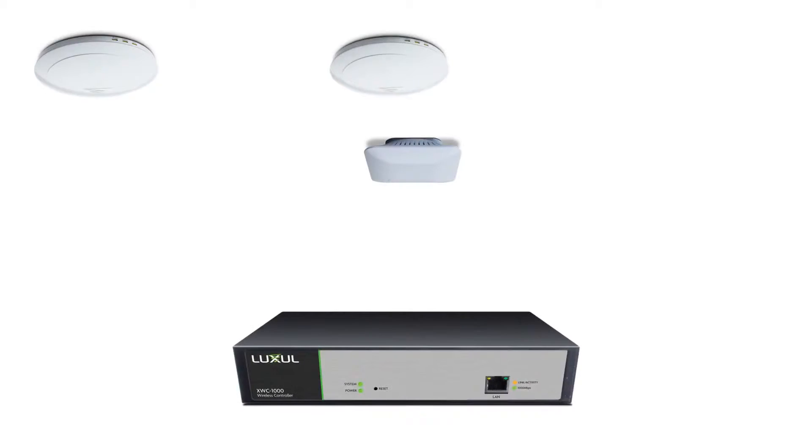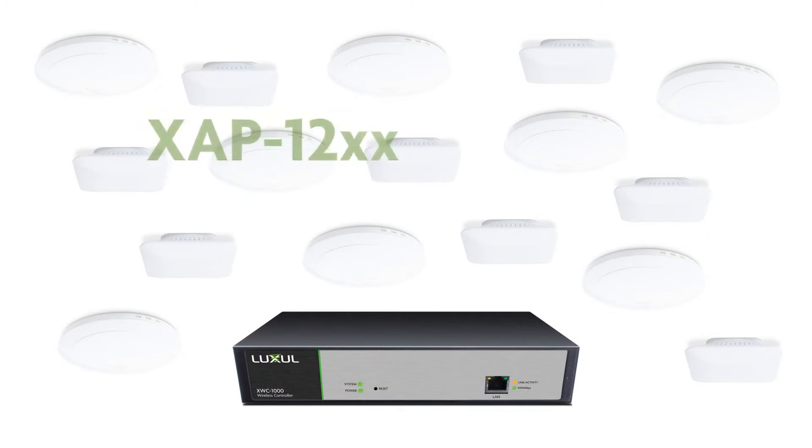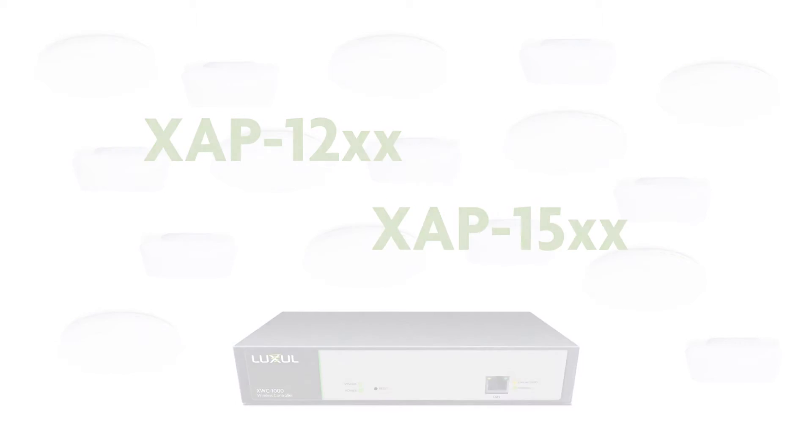Capable of efficiently managing up to 16 access points, the XWC-1000 is compatible with all LUXL standard power APs, and the XAP-12 and XAP-15 series of high power APs, enabling you to mix and match access points to maximize the performance and budget for each project.